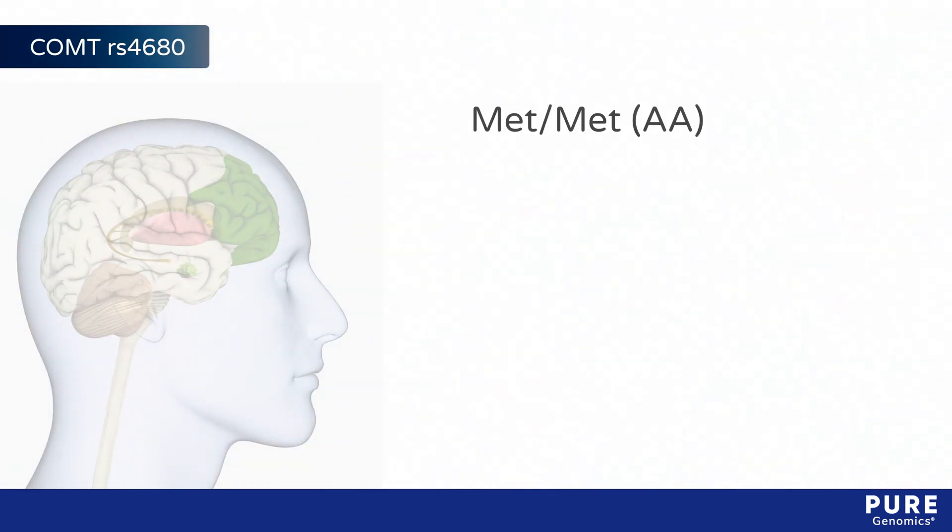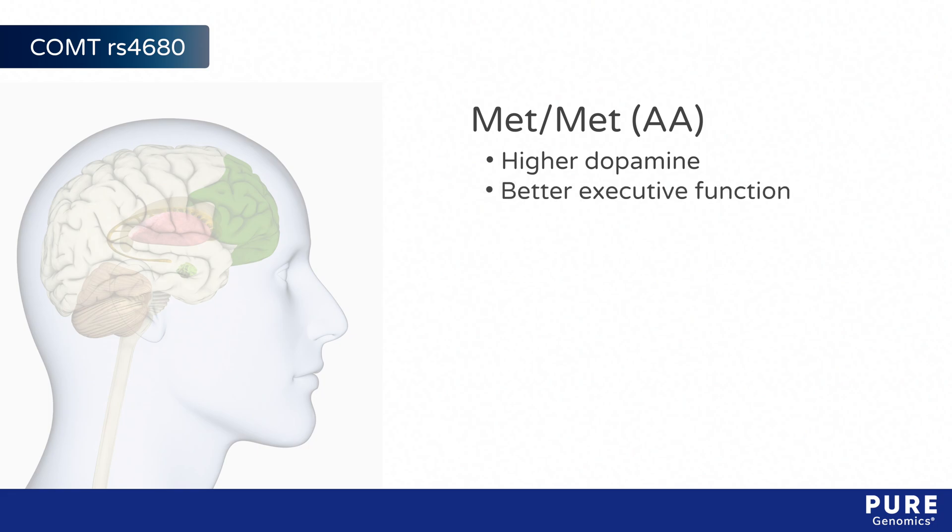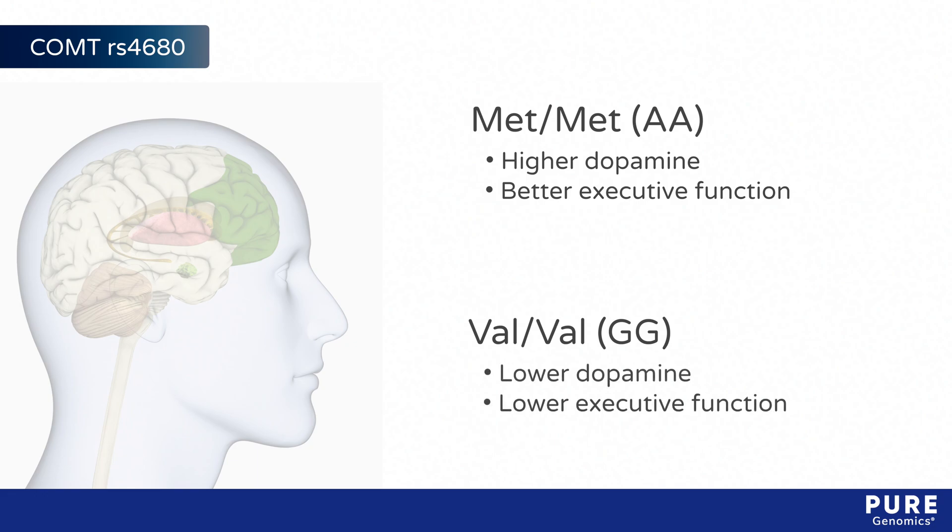Individuals with the met-met variant tend to have higher prefrontal dopamine levels and better executive function, while those with the val-val variant tend to have lower dopamine levels and lower executive function.